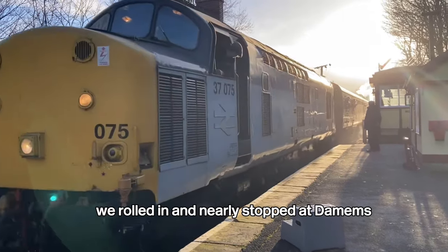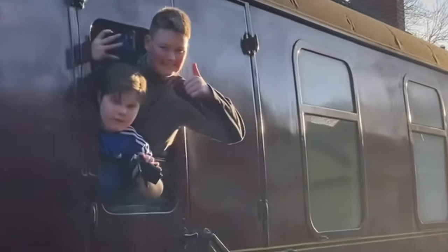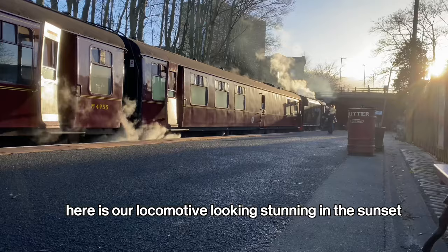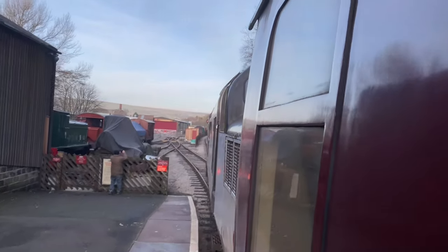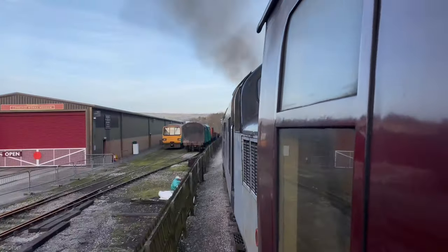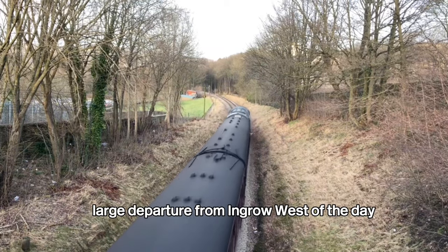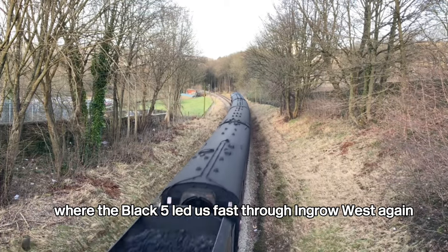We rolled in and nearly stopped at Damems. Here is our locomotive looking stunning in the sunset, but before long it was time to depart for our journey back up to Oxenhope to finish off the day. After the final large departure from Ingrow West, we went to the top of Keighley Bank where the Black Five led us past Ingrow West again.